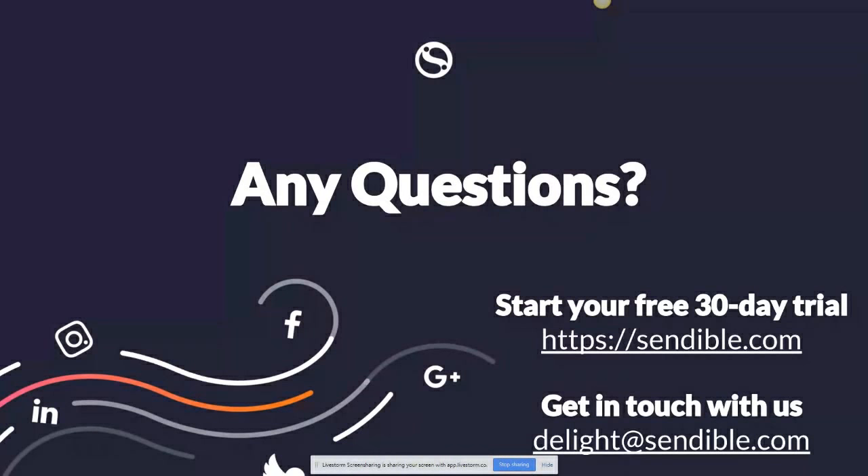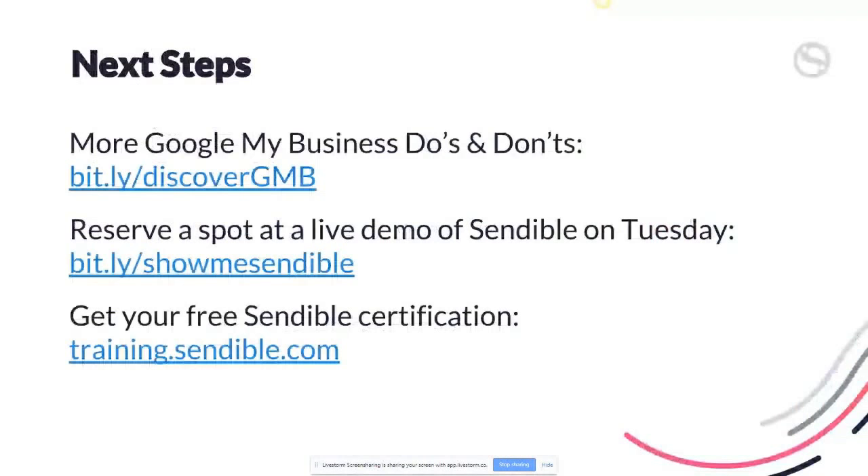Rachel has answered the question about image size specs for posts. If you look at that blog post I shared earlier — the Discover GMB Bitly link — we have all the information about different image sizes. They suggest photos work really well — they advise against using stock photos and recommend taking real photos from the location that are personal and high quality. Regarding keyword context: if people are searching Google Maps for places to eat in the area, your listing will come up because it's a restaurant. They won't necessarily need to type your business name — it'll be based on what they're looking for in your location.